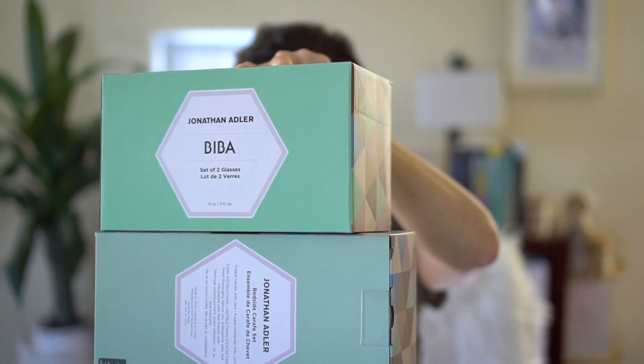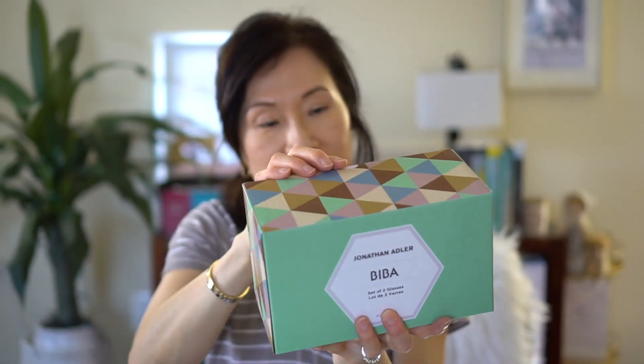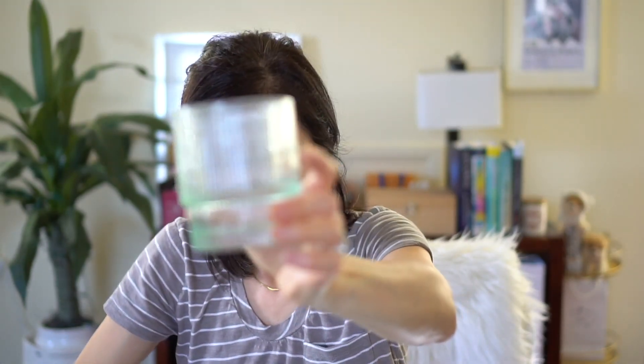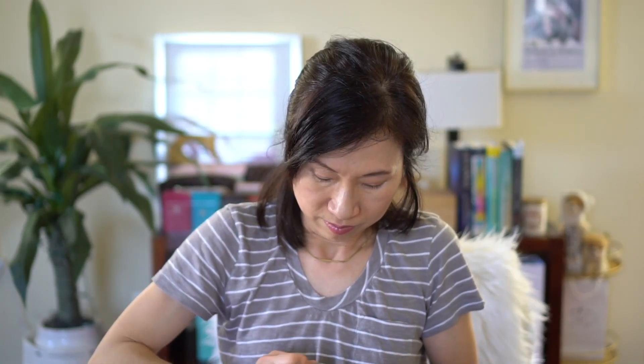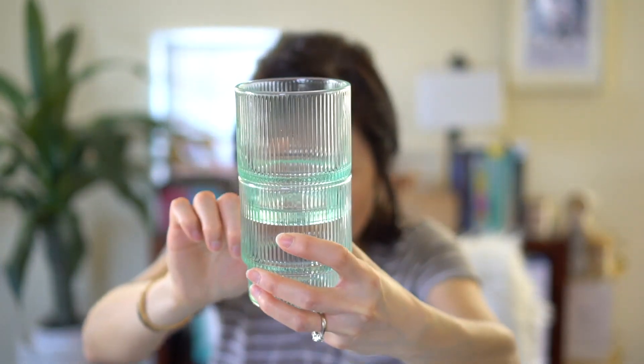My last few items are these Jonathan Adler pieces. I'm not sure what these are, so let's open them up. This one is a set of two glasses — they look like water glasses in a minty green, very light. I love the fact that they're stackable.